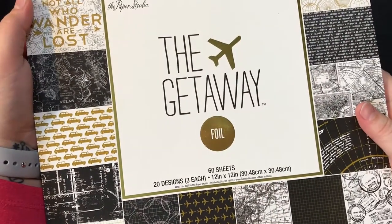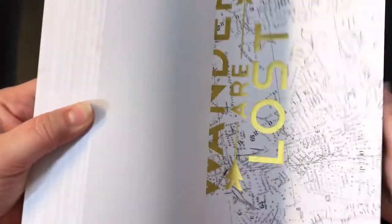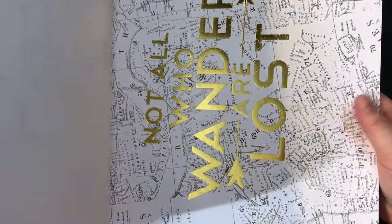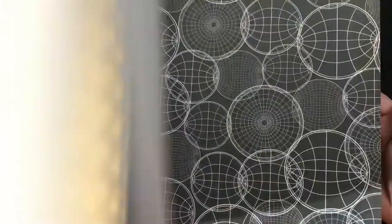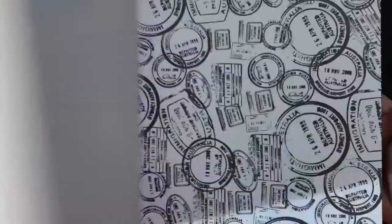I had told her I found some really cool paper and was working on something for her. I actually found this paper — the Getaway from Paper Studio at Hobby Lobby — and I mean this is some absolutely gorgeous paper. When I saw it I knew I had to get it because I had this project in mind.